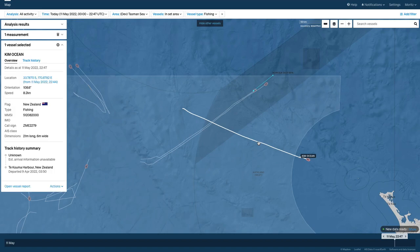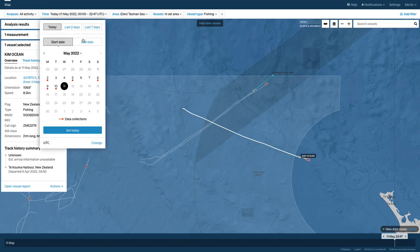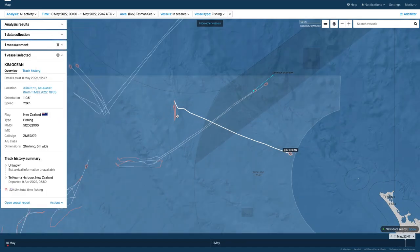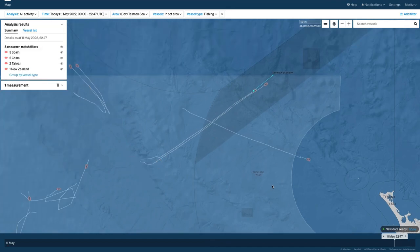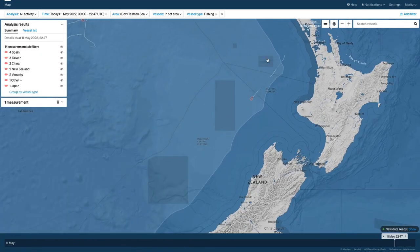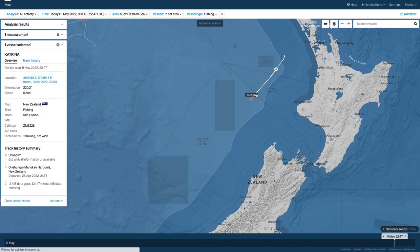Also, the New Zealand boat, the Kim Ocean, has left the area just now. You can see it's done a brief spot of fishing up here and is now heading back out. One other New Zealand boat, the longliner Katrina, has entered the area. There are some intermittent AIS signals here, as we discussed yesterday.